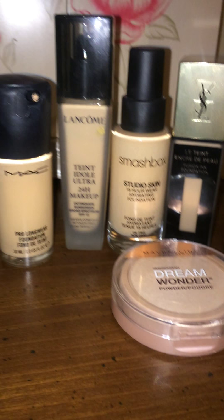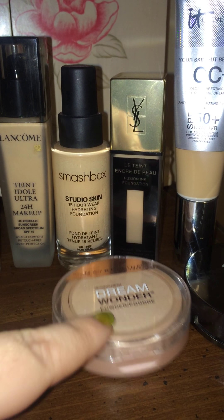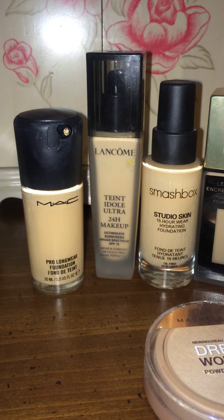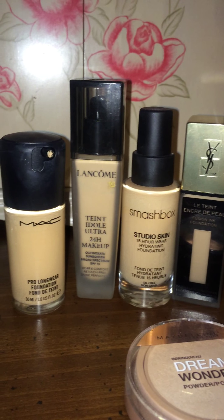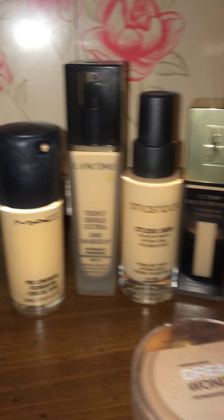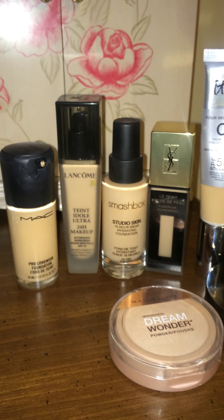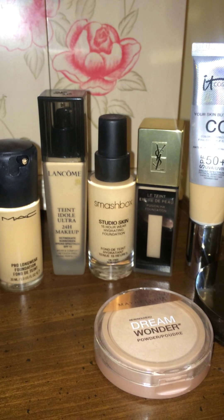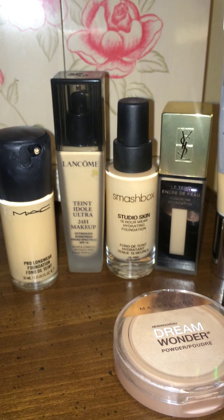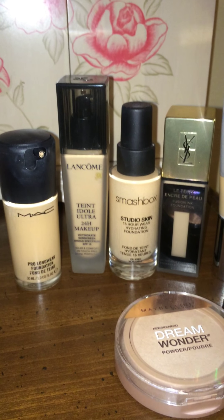Welcome to part two, this is the high-end collection except for one powder you're seeing here. I'm shooting with the flash on because it's getting too dark, sorry for the discrepancy between the first and second video. I've chosen these foundations not only because they're awesome for oily skin, but because they're long wearing and also good for normal to dry skin, since some of them are moisturizing as well.